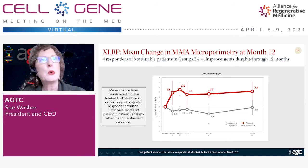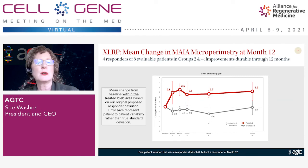The first data we reported mid last year was that in dose groups two and four we had a 50% response rate — 50% of those patients had a positive increase in visual sensitivity, the ability of the retina to sense light. We were able to show that over a full 12-month period, the treated eyes maintained that improvement in visual sensitivity while the untreated eyes had no change. This was a meaningful improvement to those patients as reported in their anecdotal comments.